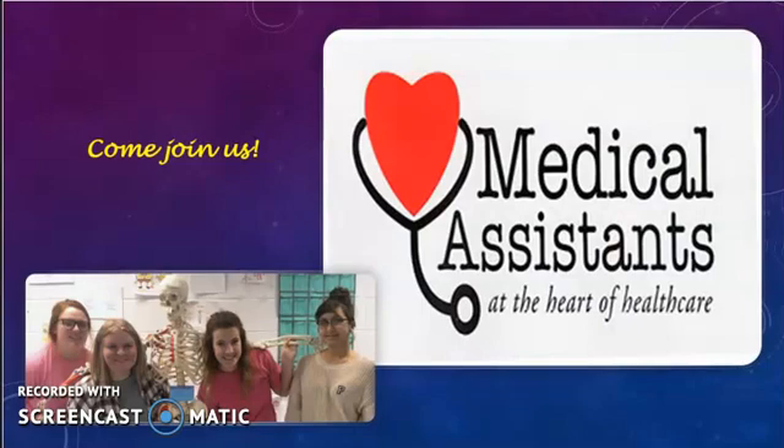Thank you for giving me this opportunity to tell you more about CCMA. If you have any questions after watching this presentation, please jot them down and I'll be happy to answer them for you. I hope to see you in class soon!